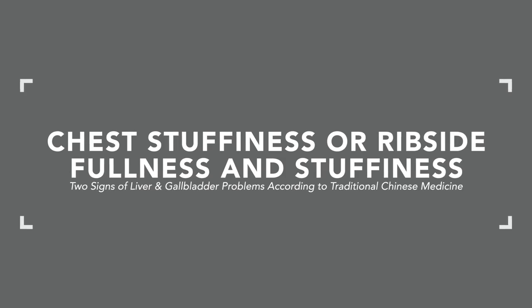Those are some key signs and symptoms of liver and gallbladder involvement. I share these so you can recognize the early signs of imbalance before they progress to something more serious or more structural. That's all I have for you today — check out these related videos.